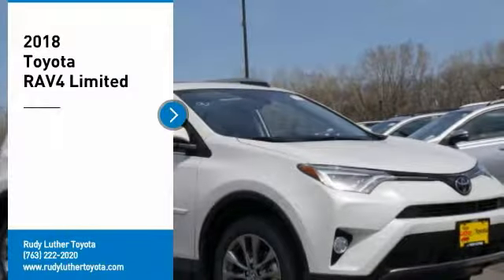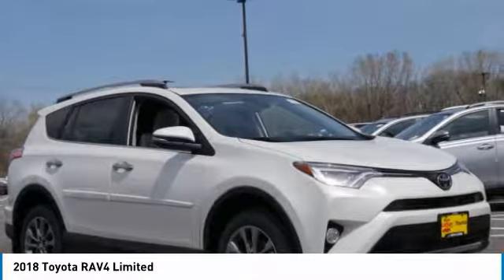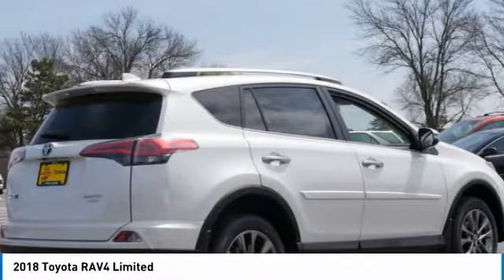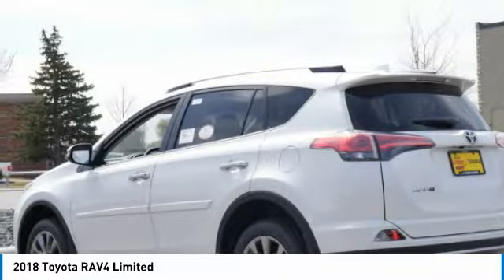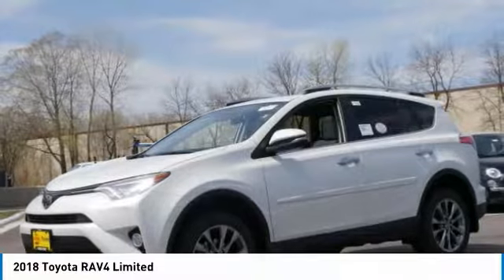Stop by and take a look at the 2018 RAV4. The RAV4 is one of the most fuel efficient SUVs in its class. Versatile and efficient, RAV4 mixes the comfort and drivability of a sedan with the benefits of an SUV. This highly evolved, well-packaged crossover SUV lets you have it all.